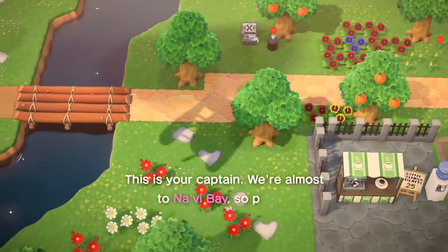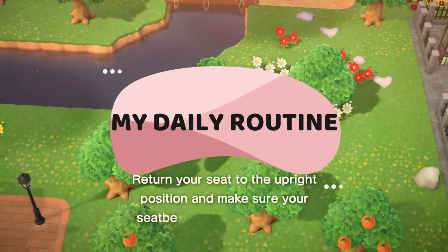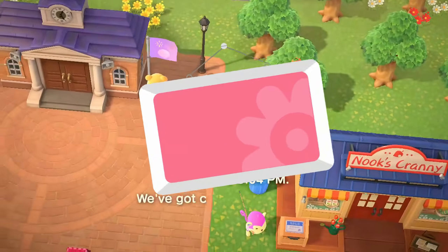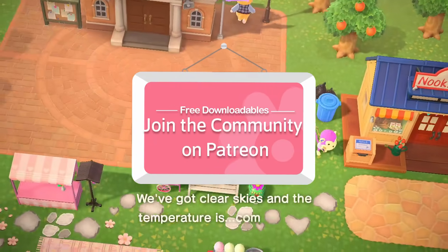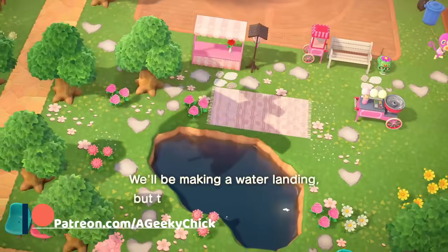Hey guys, a Geeky Chick here. Today I'm sharing my daily routine in Animal Crossing. I find it easier to make sure I don't miss out on important tasks each day by keeping a list. Geeky Squad Patreon members can download a digital checklist to track their daily activities on their island. The link to join my Patreon is in the description.